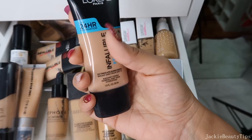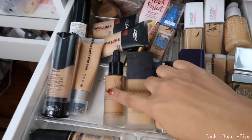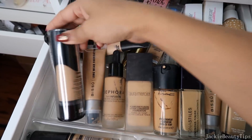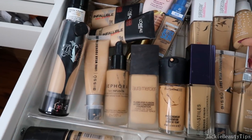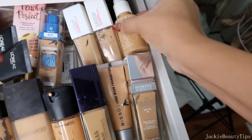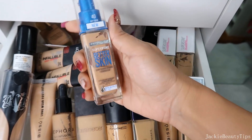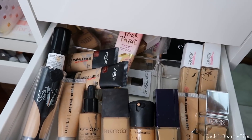Pero el subtono es como un poquito rosadito y creo que la voy a estar sacando. Esta de Sephora me fascina. De Bisú. Esta de Cavendry también es muy buena. Tengo estas nuevas de la compañía Colourpop. Esta es de Superstay y me encanta. La que voy a estar sacando es esta también porque ya los subtonos no me gustan.